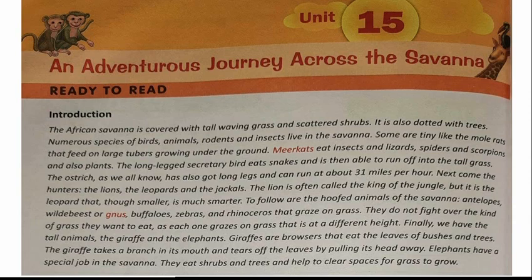Good morning dear friends. Welcome to our English class. In today's video we are going to talk about the new lesson, unit number 15. We are going on the journey of the African savannah. The African savannahs are the great grasslands in Africa. Our unit number 15 is called 'An Adventurous Journey Across the Savannah.'